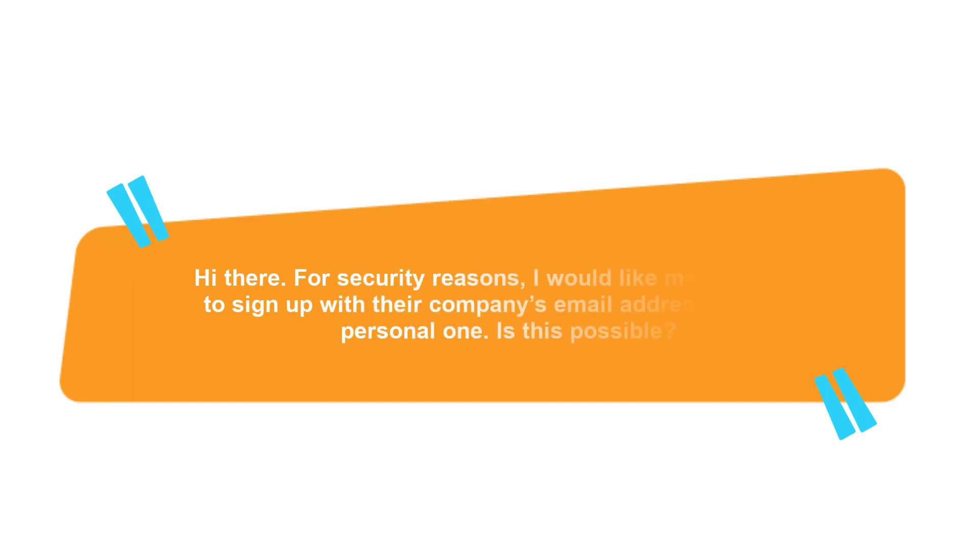Hi there. For security reasons, I would like my employees to sign up with their company's email address, not their personal one. Is this possible?